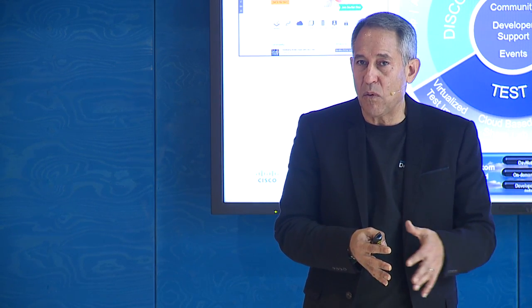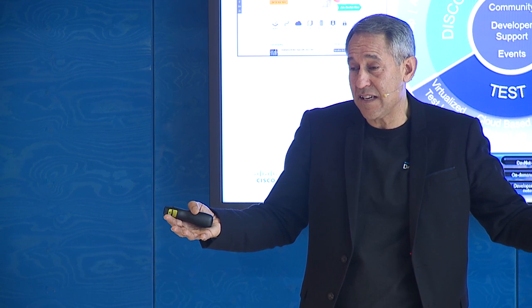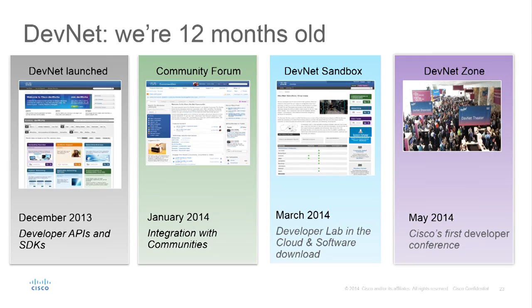What we're doing with DevNet is trying to give you the entire tool chain and make it available — you decide whether to use it or not. We're at Cisco Live Milan, and we'll be at all Cisco Lives — US, Australia. We're only 12 months old: we started in December 2013, got our communities up in January, the Sandbox came online in March, and in May we had our first developer conference at Cisco Live.